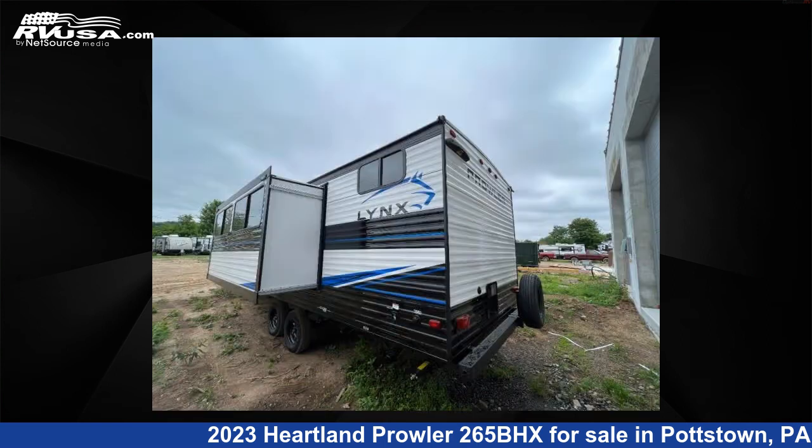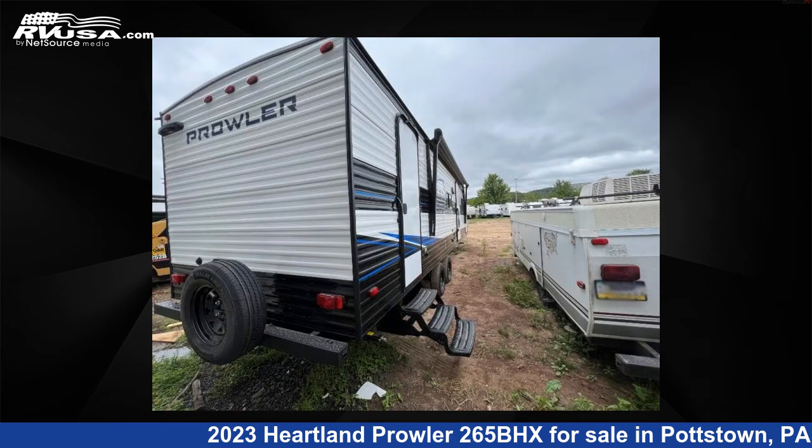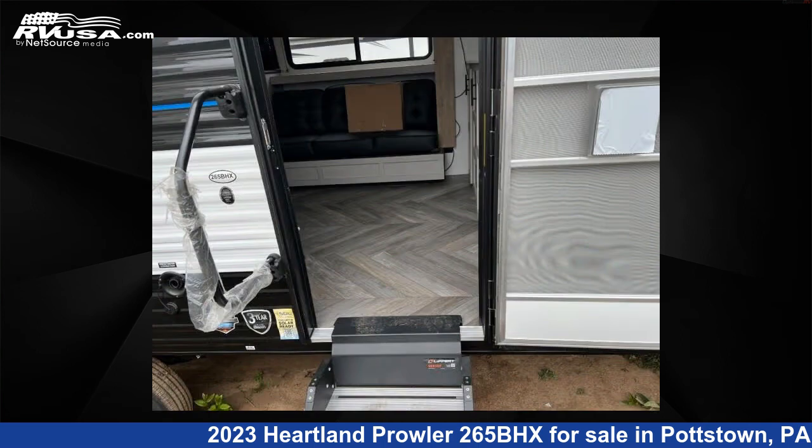This new Heartland features one slide-out, sleeps 10, and 41 gallons fresh water capacity. The floor plan layout of this travel trailer features bunkhouse, front bedroom, and two entry/exit doors.